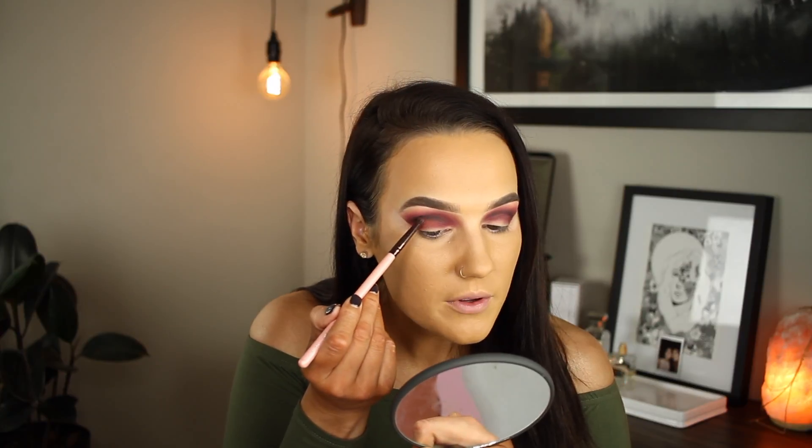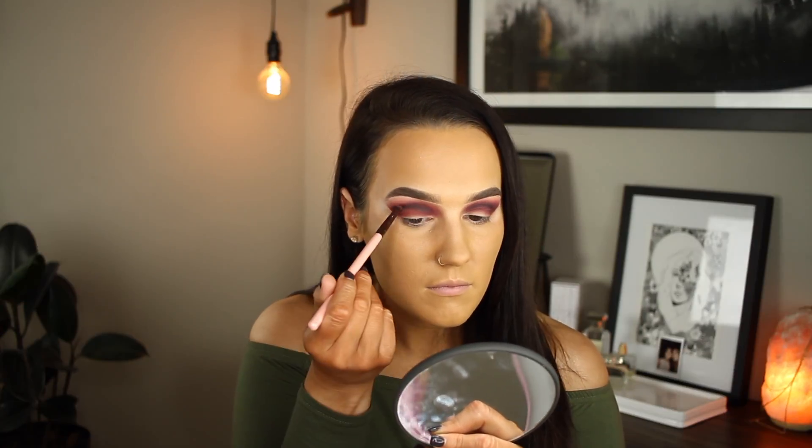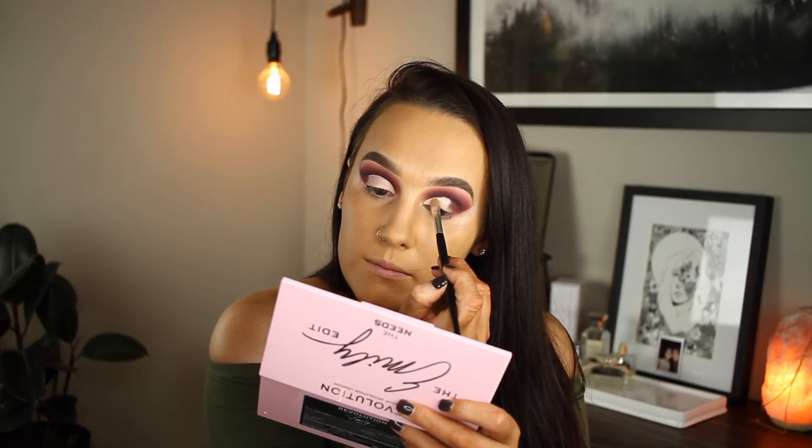I'm going to go in with Family, which is like another purple, and try to place that right above the Passion shade. Then I'm just going to take some Tarte Shape Tape and cut out my crease. After that I'm going in with Side Hustle, which is a shimmery green — I'll spray that with some Fix Plus and apply it to the lid.